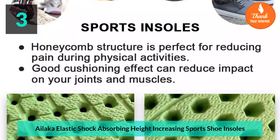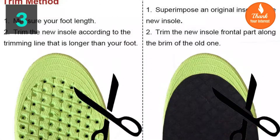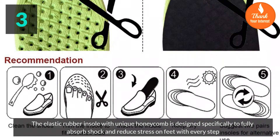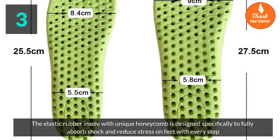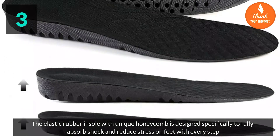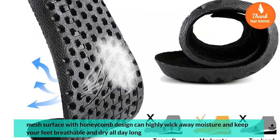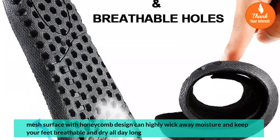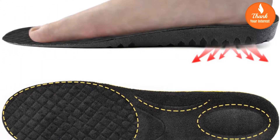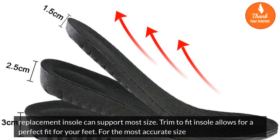Number 3: A Lake elastic shock-absorbing height-increasing sports shoe insoles. The elastic rubber insole with unique honeycomb design is specifically designed to fully absorb shock and reduce stress on feet with every step. The mesh surface with honeycomb design can highly wick away moisture and keep your feet breathable and dry all day long.